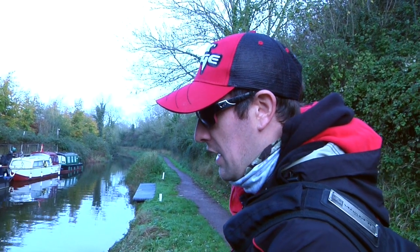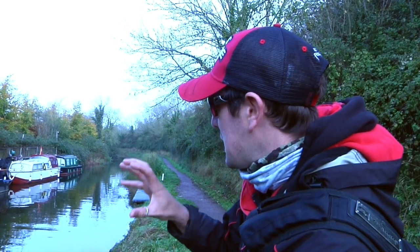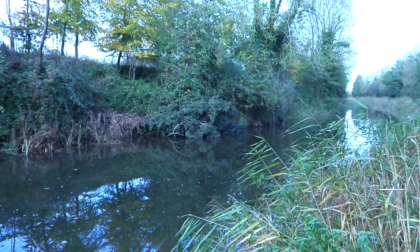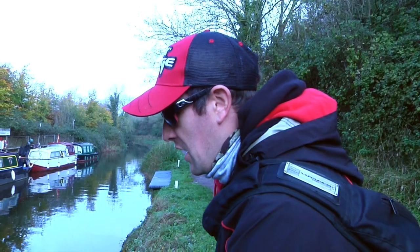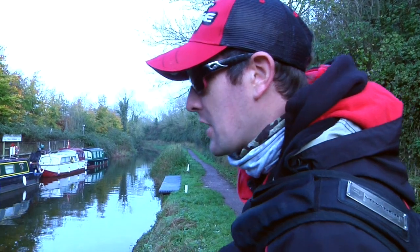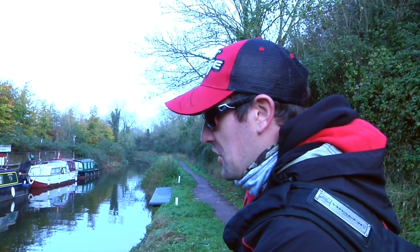Perch are quite a predictable creature and if you're walking along a canal looking for features, the perch tends to be in the areas where there's cover. So if you've got a boat, an overhanging tree, a bridge, a lock cutting, that's where the perch will tend to be. As well as that, they tend to feed at particular times of day - first thing in the morning and last thing in the afternoon when they've got the best chance of a successful hunt.